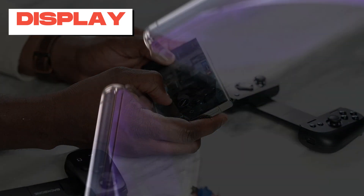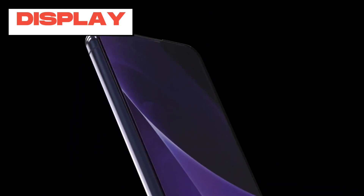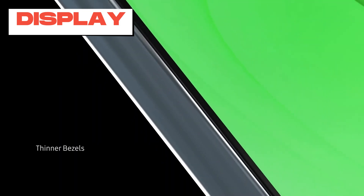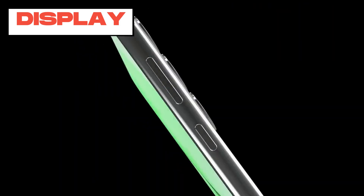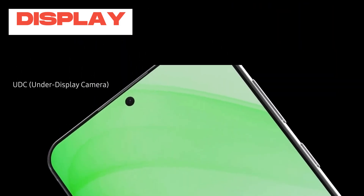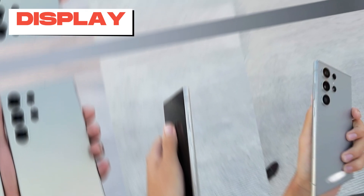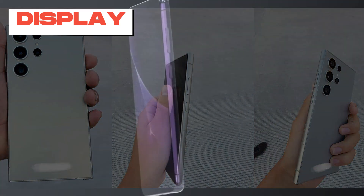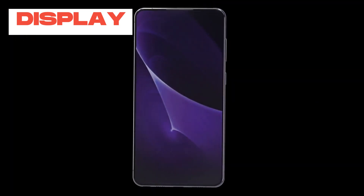The device has slimmer bezels compared to the S23 Ultra and a flatter, less curved display, increasing visible screen area and minimizing accidental edge touches. Supporting HDR10+, the display ensures vivid colors and excellent contrast. Overall, the S24 Ultra's display sets a new standard for brightness and usability in smartphones.